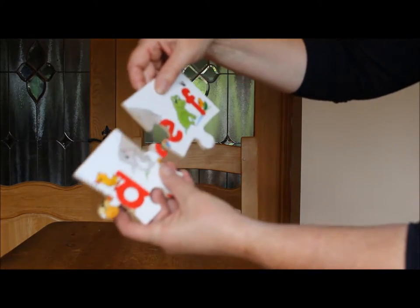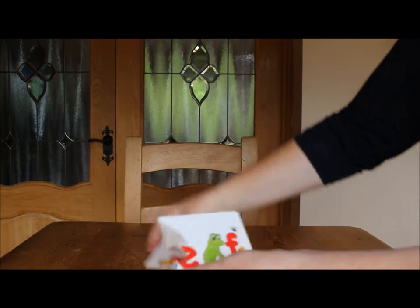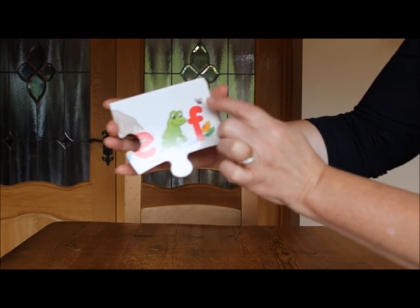E is for Elephant and Egg. And F has a Frog, a Flower and a Fly.